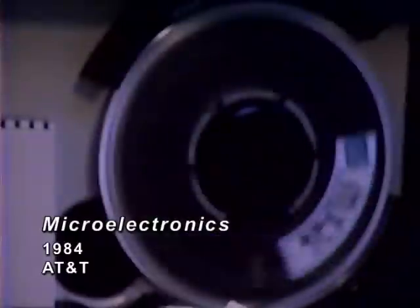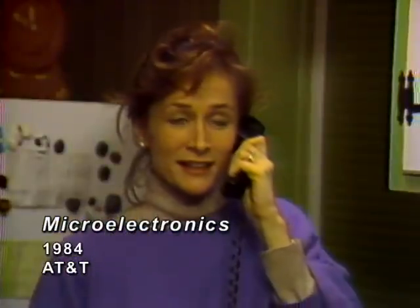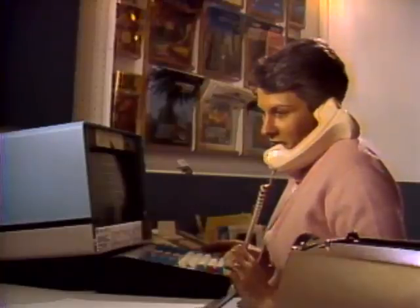Once the call arrives at base stations in Chicago, it must be relayed to the mobile phone. Microprocessors in the mobile phone detect signals from two base stations simultaneously and select the stronger signal, assuring quality reception wherever the car goes. Finally, microprocessors collect billing information, including the number called, the length of call, and class of service. This data is relayed to the central billing computers for processing. Because of microchips, long-distance telephone service is more convenient, reliable, and economical today than ever before.